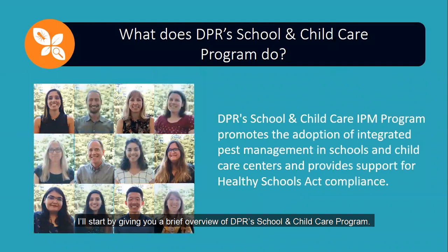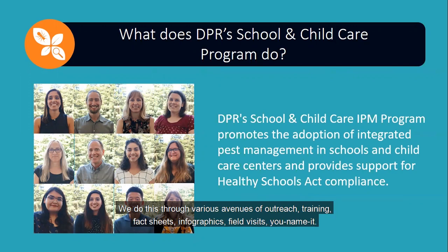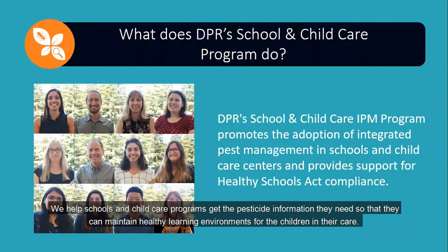I'll start by giving you a brief overview of DPR's School and Child Care program. Our program is tasked with promoting the adoption of integrated pest management in school and child care centers and providing support for Healthy Schools Act compliance. We do this through various avenues of outreach, training, fact sheets, infographics, field visits — you name it. We help schools and child care programs get the pesticide information they need so that they can maintain healthy learning environments for the children in their care.